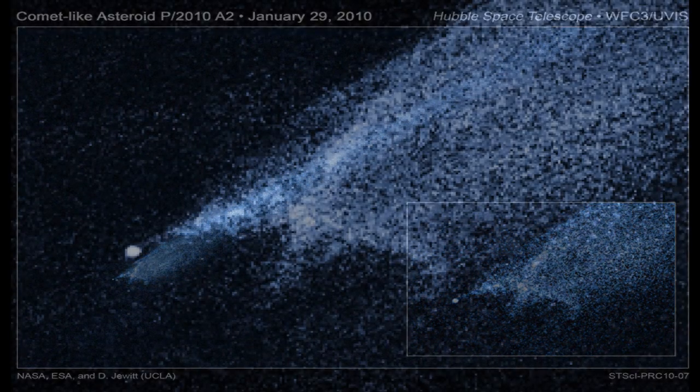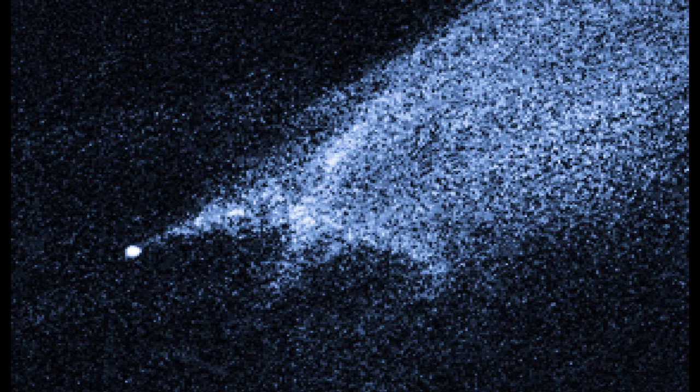Astronomers have long thought that the asteroid belt is being ground down through collisions, but such a smash-up has never been seen before. The object, called P/2010 A2, was discovered by the Lincoln Near-Earth Asteroid Research Sky Survey on January 6. At first, astronomers thought it might be a so-called main belt comet, a rare case of a comet orbiting in the asteroid belt.